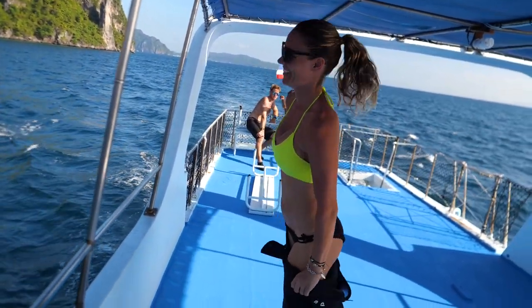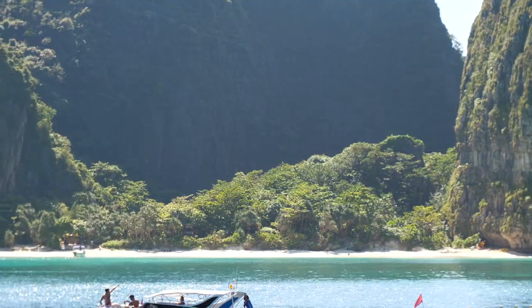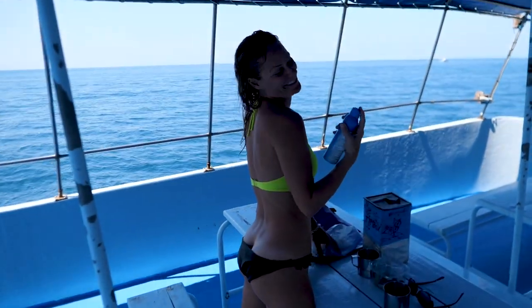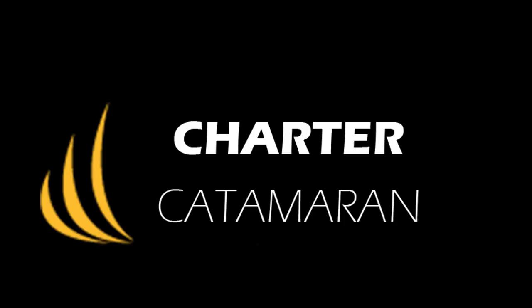In this episode of Sailing Doodles, we go diving with a simply massive bait ball in Koh Phi Phi, and we take you to where they filmed the movie The Beach. Thank you to our patrons for sponsoring this channel — we could not do this without you. And thank you to chartercatamaran.com for supplying the boat we're currently sailing.